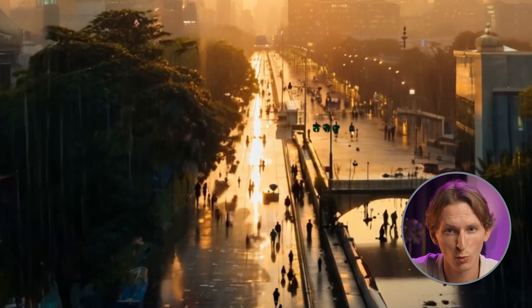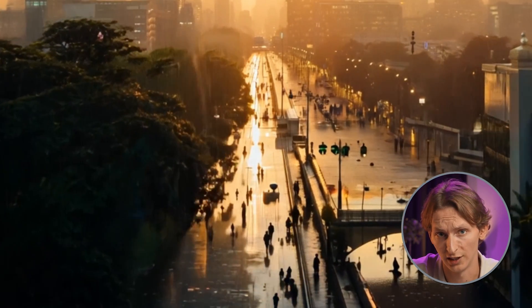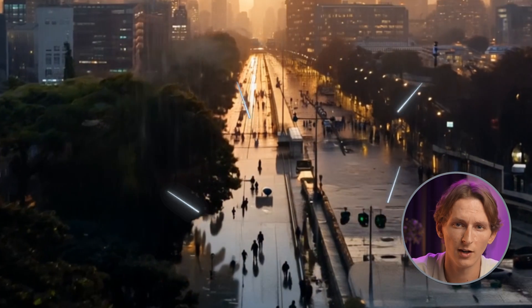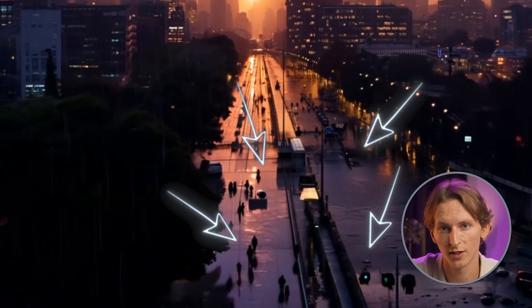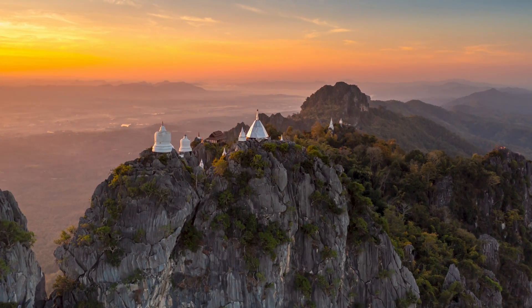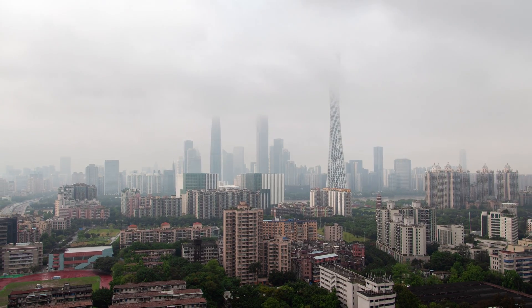However, closer inspection reveals limitations. The characters' movements are somewhat robotic, lacking natural fluidity. The rain effect, while present, doesn't interact convincingly with the environment – there are no puddles, and the water doesn't affect surfaces like glass or concrete. This test highlights key limitations of Runway AI: it handles basic dynamic elements but struggles with subtleties that make a scene feel truly alive. This could be a deal-breaker for projects requiring high realism or intricate environmental interactions.